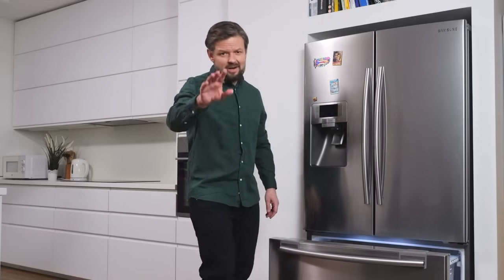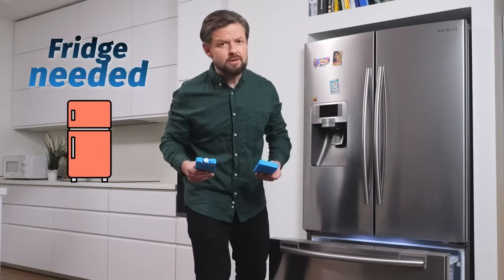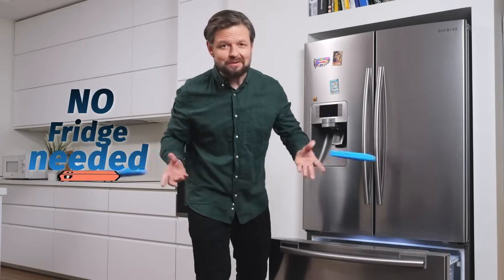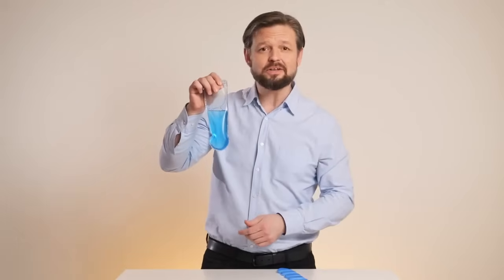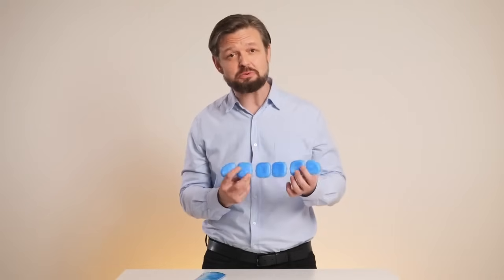I hear you. Wait a second, you're thinking, you need a freezer for this, right? Wrong. Usual coolants do need a freezer. But Breeze uses an innovative coolant that freezes at room temperature.